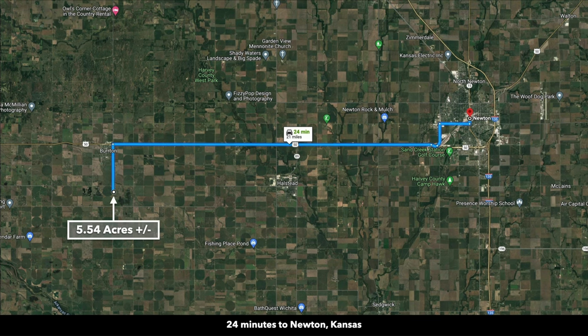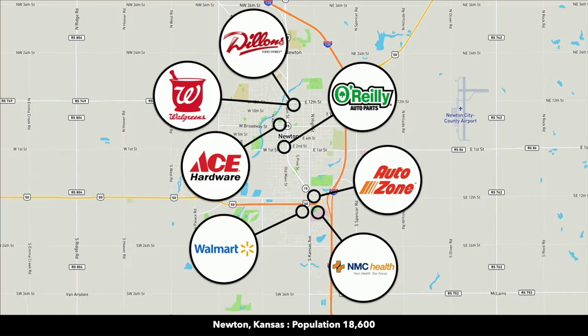And then Newton, which is about 24 minutes to the east with a population a little under 20,000. They also have a hospital, Walmart, Ace Hardware, grocery store, and Walgreens.